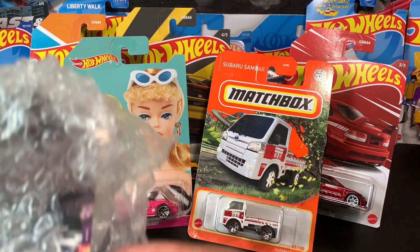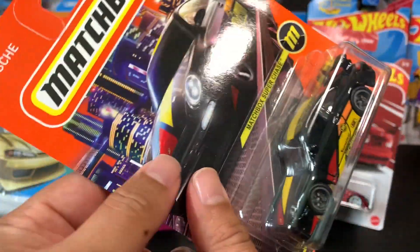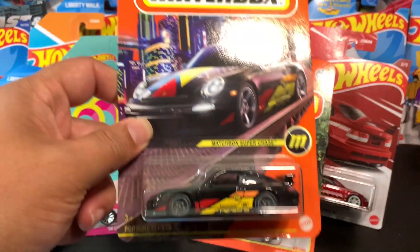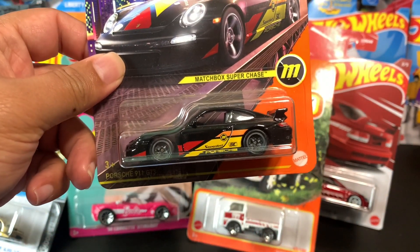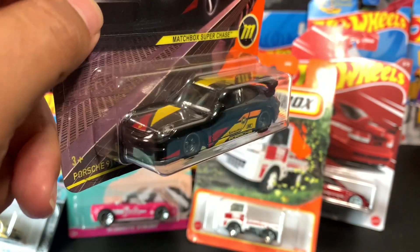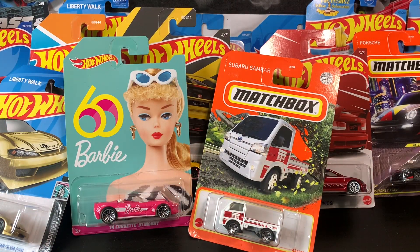Oh yes — look at that! This one I got from a trade. The Barbie I got from an auction, this one I got from a trade. Look at that — so this is my extra on this car. This is the Matchbox Super Chase. I like Porsche and I like this car a lot.